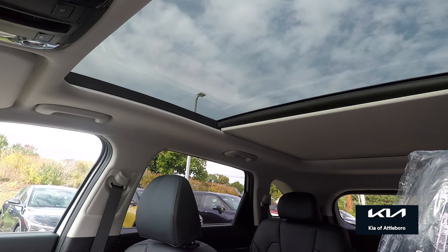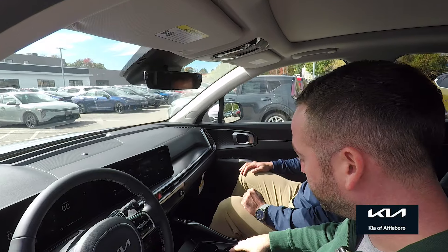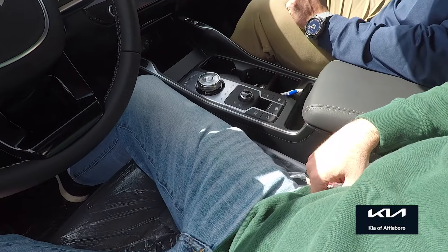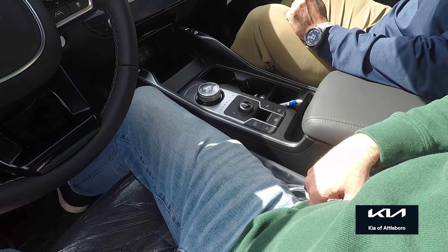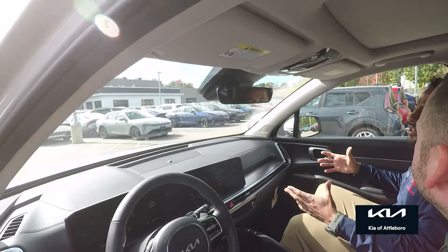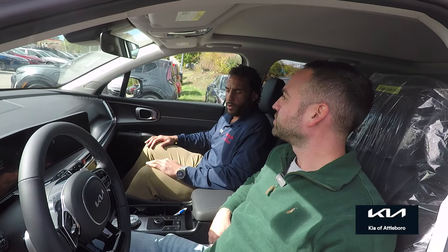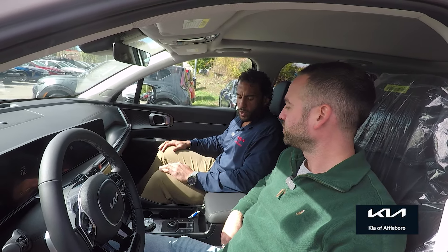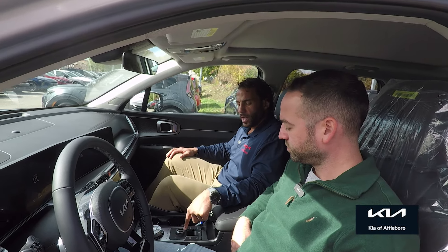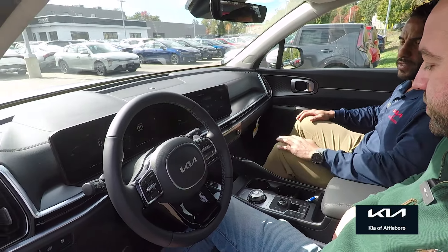We've got a panoramic sunroof that does all kinds of goodies. We have our usual drive modes: eco, snow, smart, and sport, and you also have your center differential lock. In New England, peace of mind in the winter is having that all-wheel drive. We do get some front-wheel-drive vehicles for those looking to be more economical, or if you're driving down to Florida. But in New England, peace of mind — all-wheel drive — you can lock it in the winter, couple that with snow mode, and when you're not doing that, put it in eco or smart to provide the best MPG.